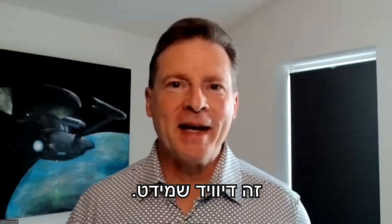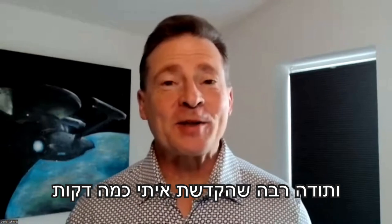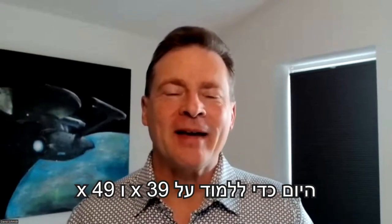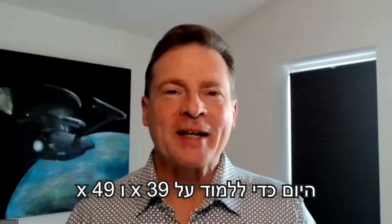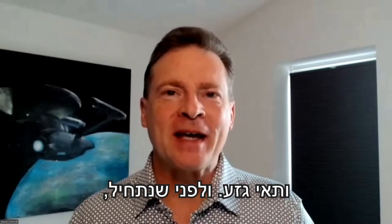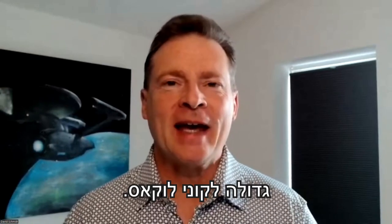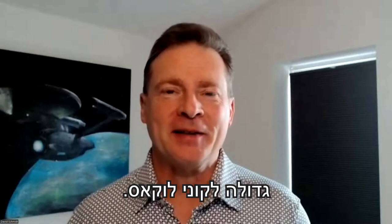Hello, everyone. It is David Schmidt. Thank you so much for taking a few minutes with me today to learn about X39 and X49 and stem cells. Before we get started, I would like to say a big thank you to Connie Lucas.